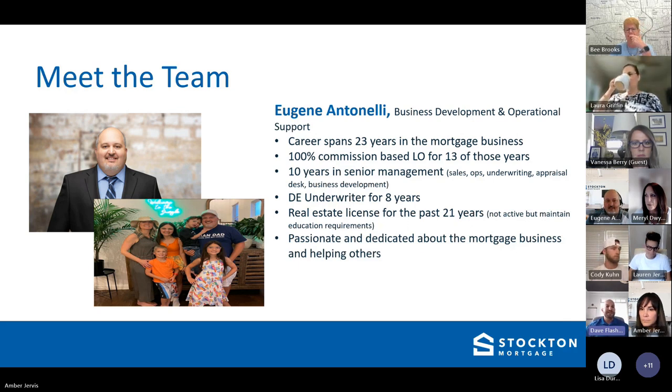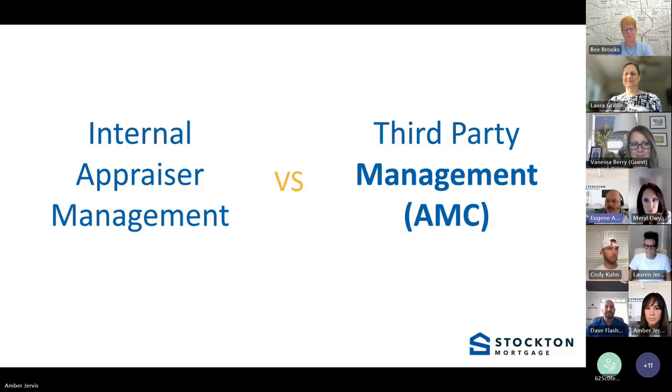He's got four beautiful children and a wife that is an absolute saint. Good morning everybody. Thank you for taking time to jump on with us today. I'm going to give you guys some insights you may or may not know about regarding the appraisal process. I'm going to kick it off with internal appraisal management versus third-party management — AMC.